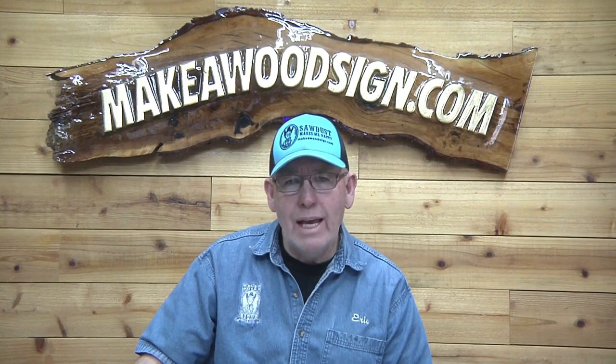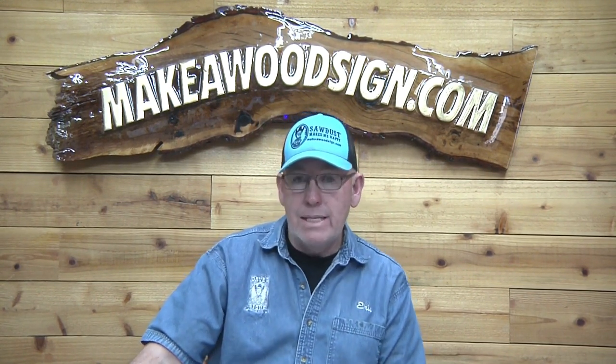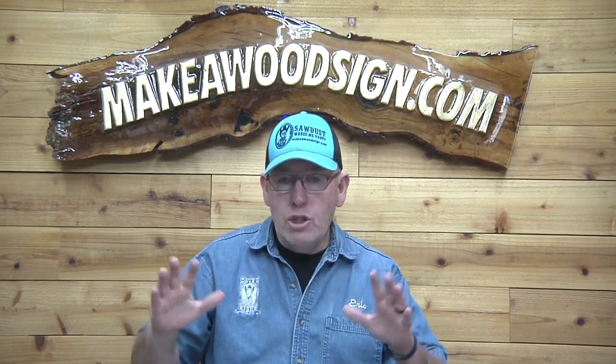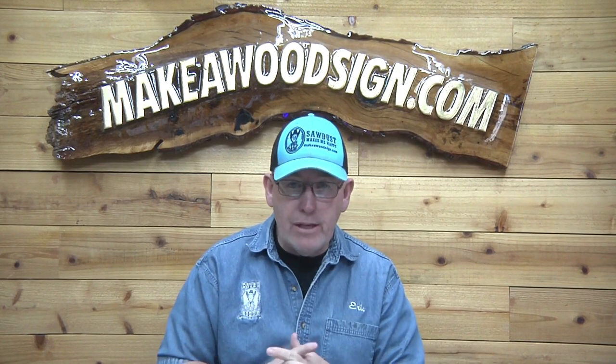Good morning everyone! It is Sign Carvers of the Day, or SCOTD for short. In case you don't know, SCOTD is Sign Carvers of the Day — this is where we show 20 projects of signs that you guys have made. We love showing off your work, and it certainly inspires me to try different things. There are some really cool ones here.